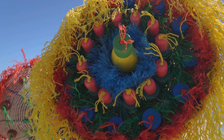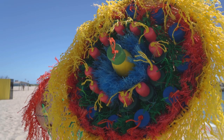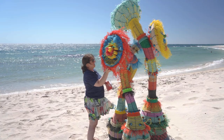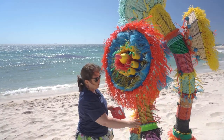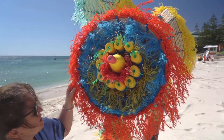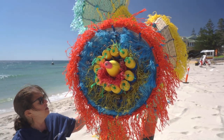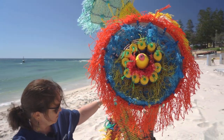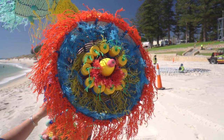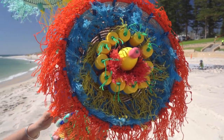They look like sea anemones, basically — big circular shapes on the end of cylindrical forms. They're waving around in the wind. It's quite windy in Cottesloe this afternoon. They're very brightly coloured — lots of green, purple, yellow, blue, orange, red. Really bright and colourful and happy looking.